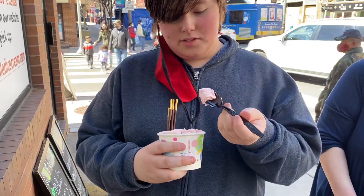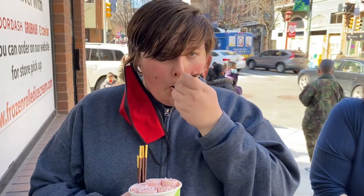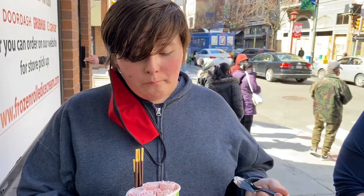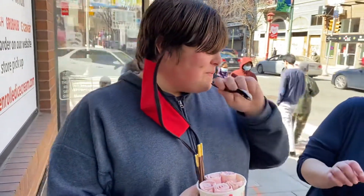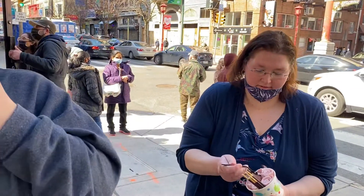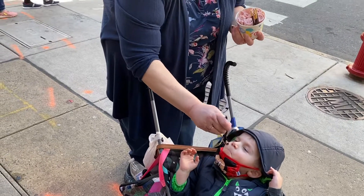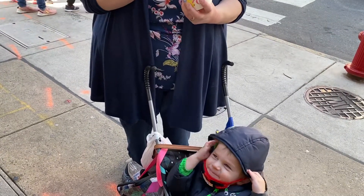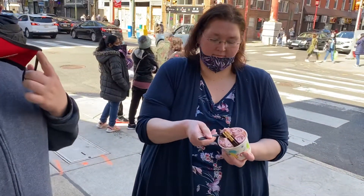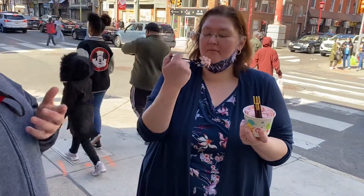I don't know the proper way to eat it. Is there a proper way? There's a proper way — mouth first. Is that good? Yeah, try it. Here Gavin. Ready? Look at that smile. It's so cool how they rolled it. It tastes like a smoothie or something, like a frozen smoothie.